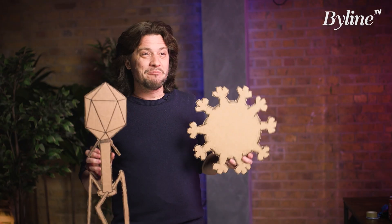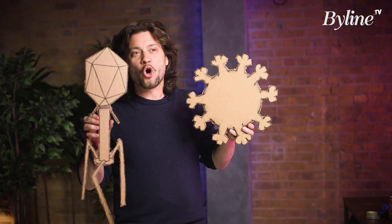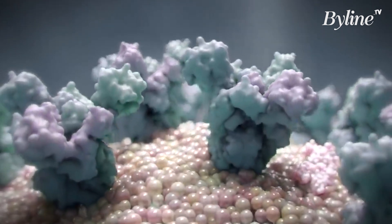Viruses. By numbers, there are many more viruses on Earth than all other organisms combined, including bacteria, and by a long way.